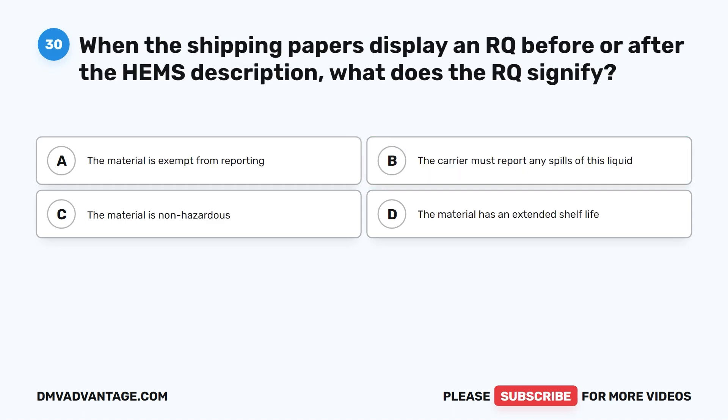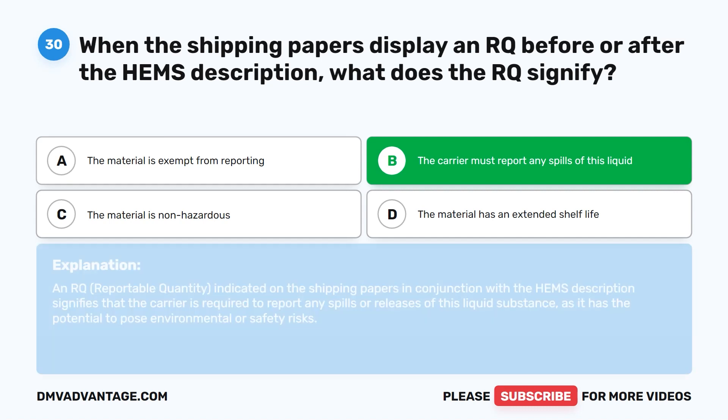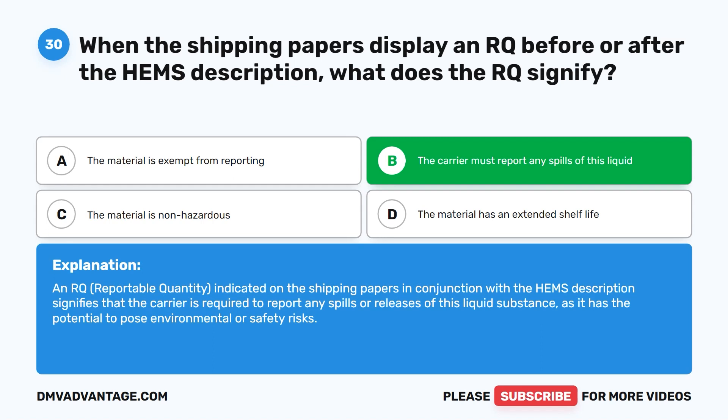Question thirty. When the shipping papers display an RQ before or after the HEMS description, what does the RQ signify? A. The material is exempt from reporting. B. The carrier must report any spills of this liquid. C. The material is non-hazardous. D. The material has an extended shelf life. The correct answer is B. The carrier must report any spills of this liquid. An RQ (reportable quantity) on the shipping papers signifies that the carrier is required to report any spills or releases of this liquid substance, as it has the potential to pose environmental or safety risks.